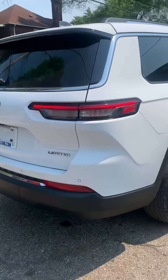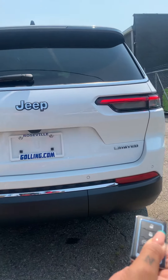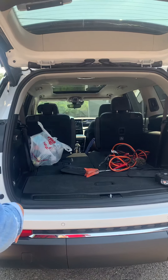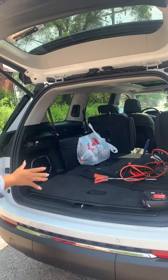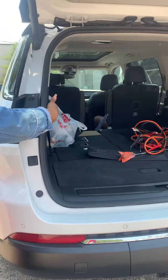It is all-wheel drive. Let's pop the trunk a little bit so you can see — we have the third row down, which gives you the full effect of a trunk. We'll get more into detail about this on our next video. The button is right here to close the trunk.